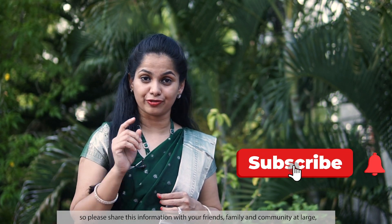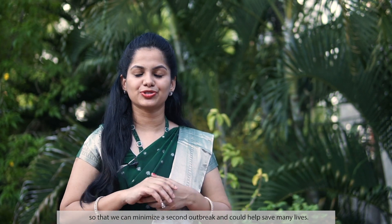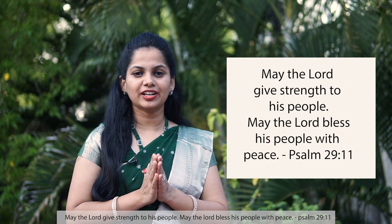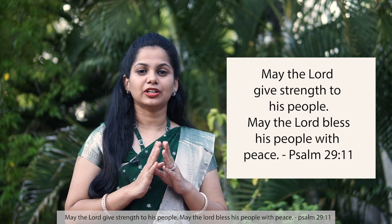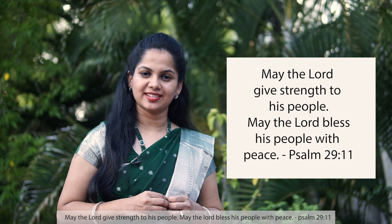I hope this information was helpful. Please share this with your friends, family, and community so that we can minimize a second outbreak and help save lives. Here is a scripture to meditate on: 'May the Lord give strength to his people. May the Lord bless his people with peace.' — Psalm 29:11.